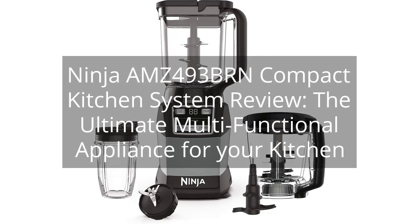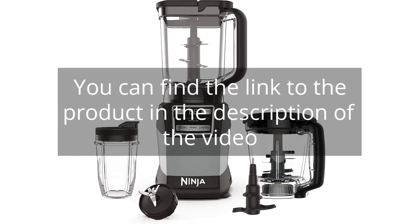Ninja AMZ493BRN Compact Kitchen System Review: the ultimate multifunctional appliance for your kitchen. You can find the link to the product in the description of the video.